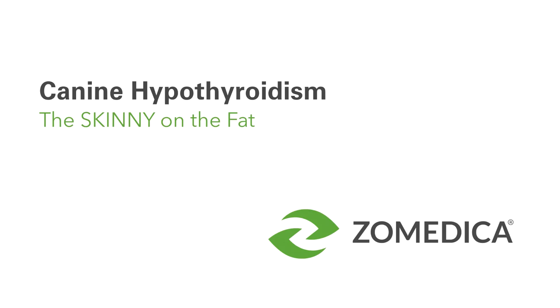Welcome to our discussion today on canine hypothyroidism. I'm going to use the next hour to try to give you a little skinny on the fat.